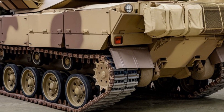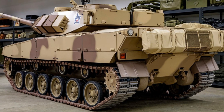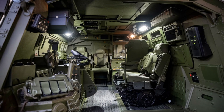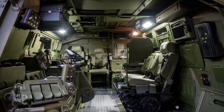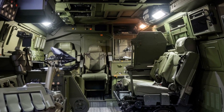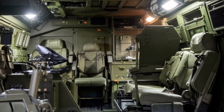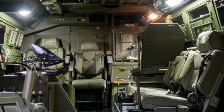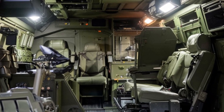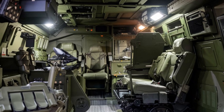Mobility has been enhanced too. The 2025 M113 is equipped with a hybrid diesel-electric engine, which not only provides more power for better performance but also reduces fuel consumption. This hybrid system extends the vehicle's range and makes it more reliable over long distances. The upgraded suspension system ensures the M113 can move smoothly over rough terrain, making it effective in a wide variety of environments, from urban settings to rugged landscapes.